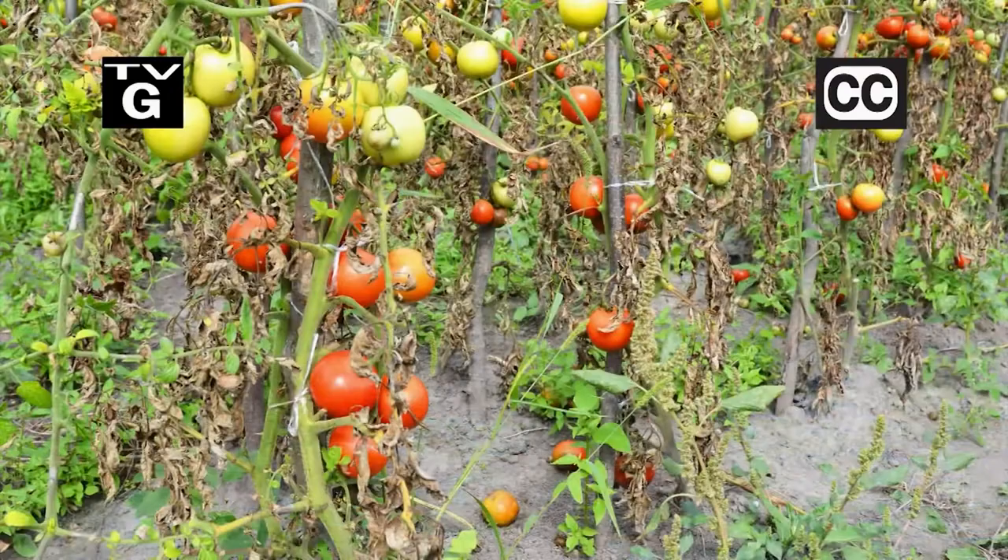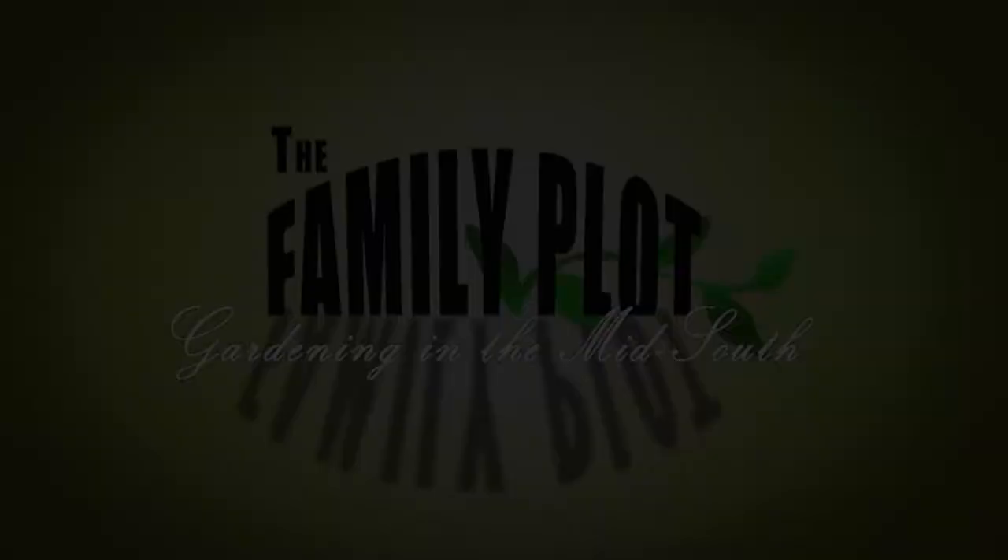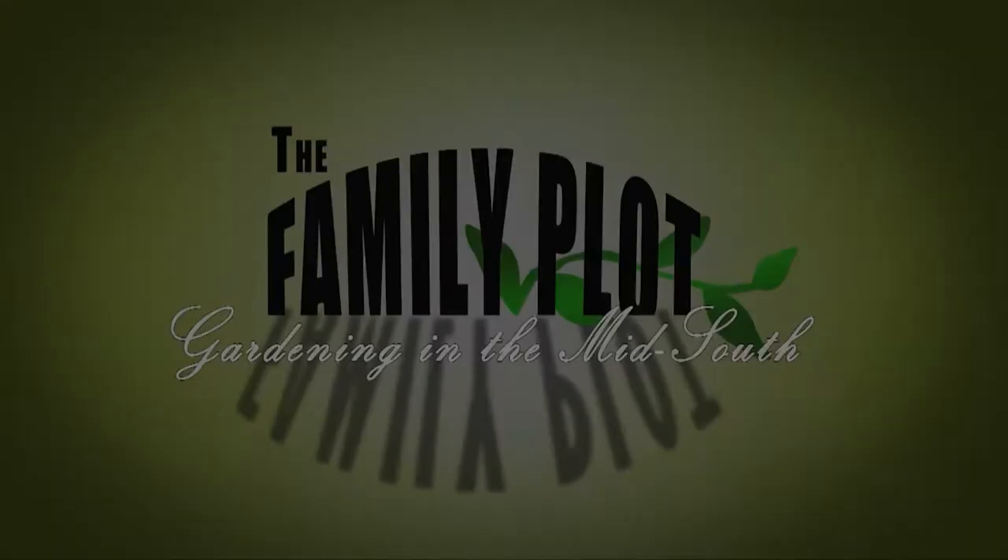Hi, thanks for joining us for The Family Plot, Gardening in the Mid-South. I'm Chris Cooper. I already have a bird feeder and want to get more birds? Try adding a bird bath. Also, around here, fungus and blight are a constant tomato problem. We'll talk about when and what to spray. That's just ahead on The Family Plot, Gardening in the Mid-South.